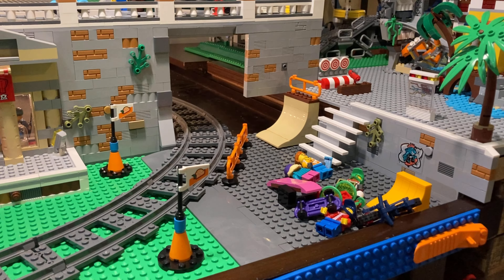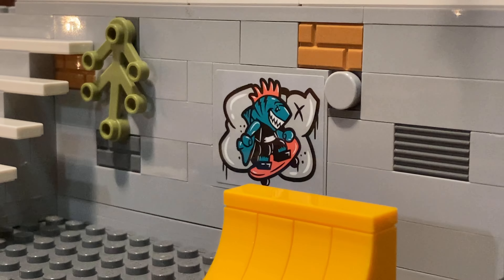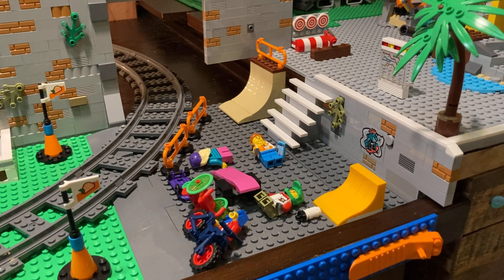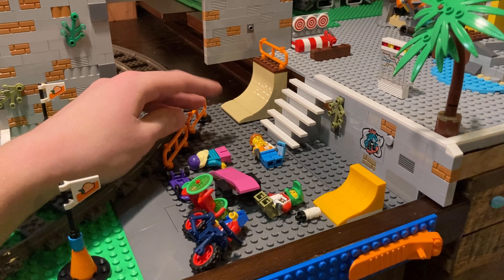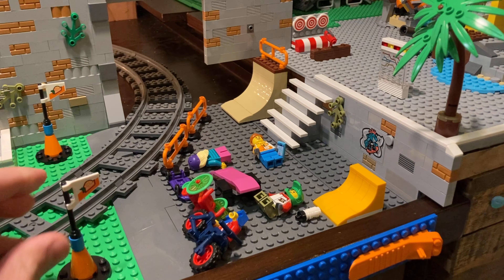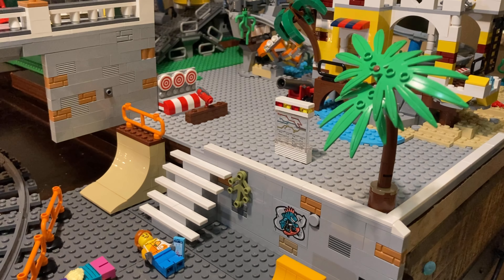Over here is a section still very much under construction — the skate park. I'll leave a link in the description for my review of this LEGO skate park set. You can see all the minifigures, some ramps, and I integrated the graffiti — a shark riding a skateboard. In the original set it was just something to grind on, but now it looks so good as graffiti on the wall. I won't say too much now since it's still under construction. This railing here keeps skaters from going off into the railroad track.